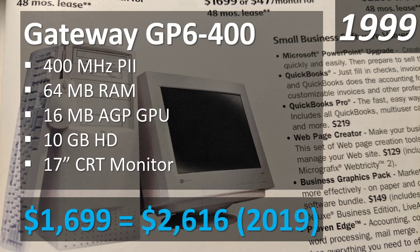Adjusting for inflation, that's like spending $2,600 today on a computer. You may not be able to buy all the top-of-the-line components, but you could put together a really respectable gaming computer for that amount. The GP6-400 was not top-of-the-line, but you could almost build a top-tier gaming PC — you'd just have to make a few concessions.